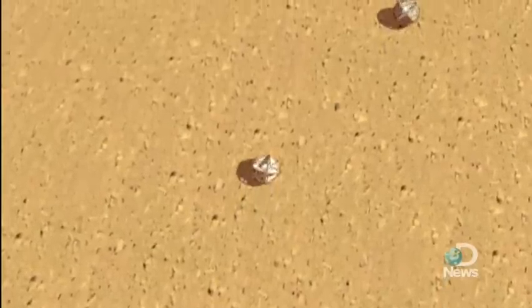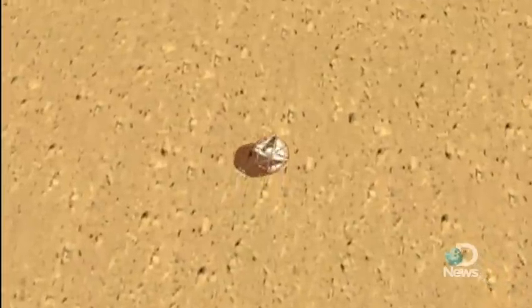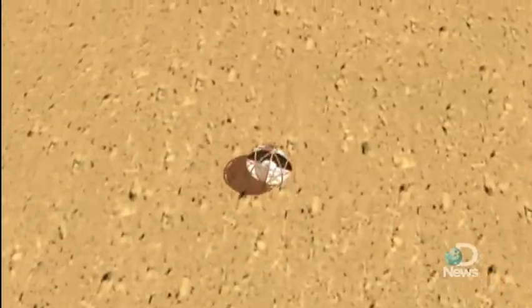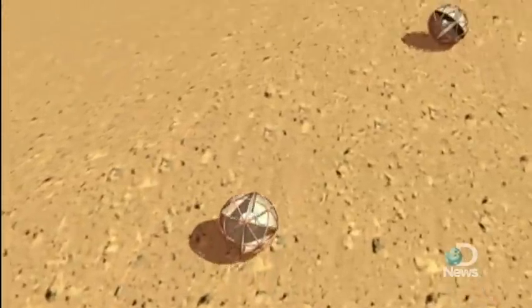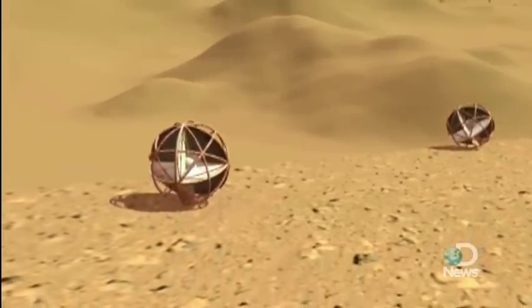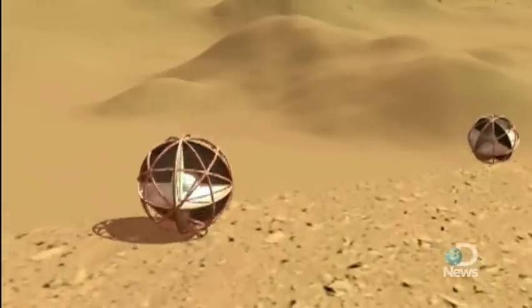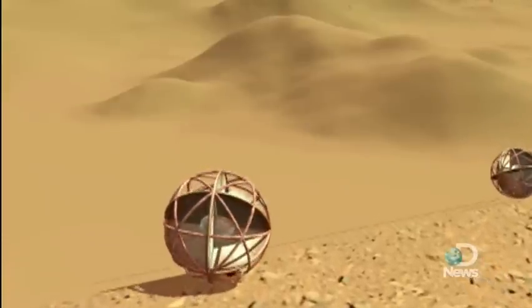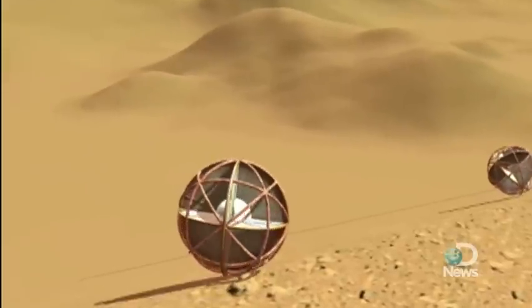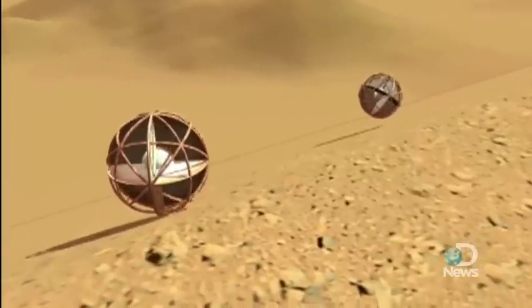Those two probes down there are called tumbleweed rovers, and someday they could be the key to finding life on Mars. At the moment they're just concepts being explored by NASA together with the Planetary Science Institute, but scientists hope that someday they'll become low-budget alternatives to existing probe designs. The tumbleweed rovers would be blown over the rocky terrain and into crevices and valleys that scientists suspect may harbor the best evidence of Martian life. These locations are either too far away from safe landing zones or too tricky to navigate for current NASA rovers to reach.